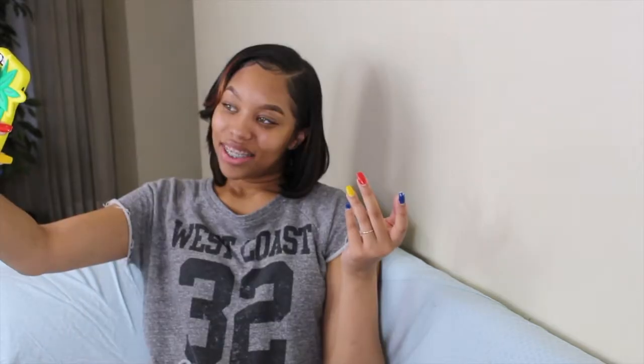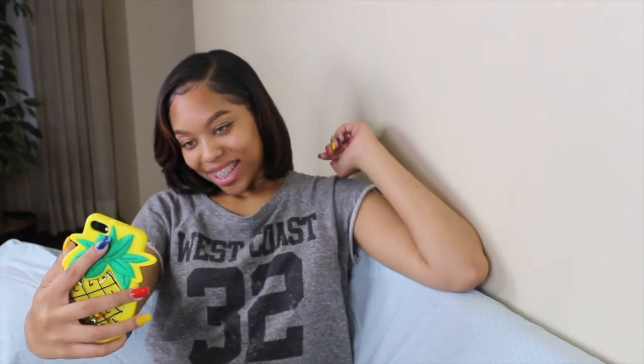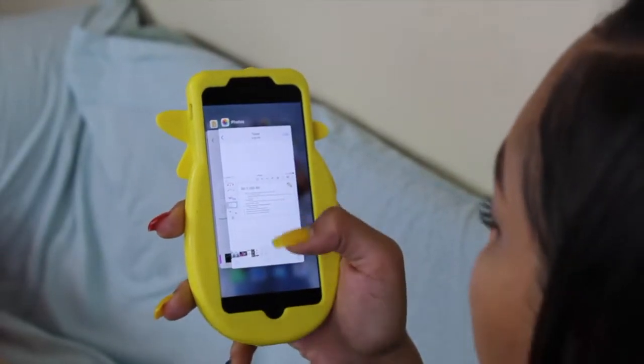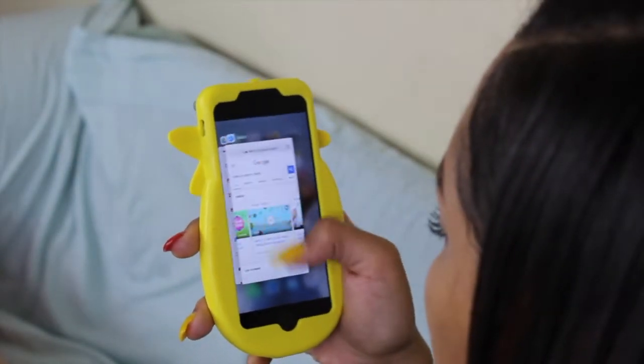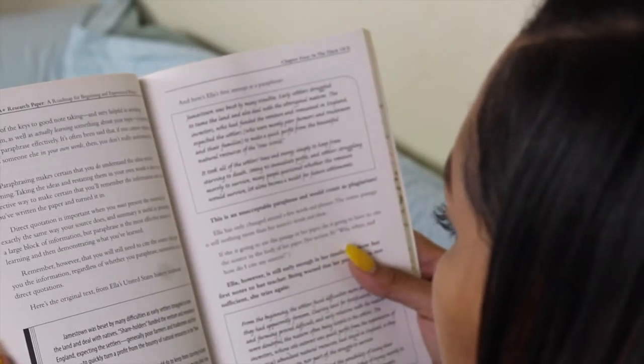A big problem for me is that my phone is fully charged when I wake up, but nearly dead by the time I get to school. It's important to have a charged phone at school for emergencies. It helps to put your phone on low power mode. Also, clear all your background apps — double-tap the home button on your iPhone and swipe up to close them all out.